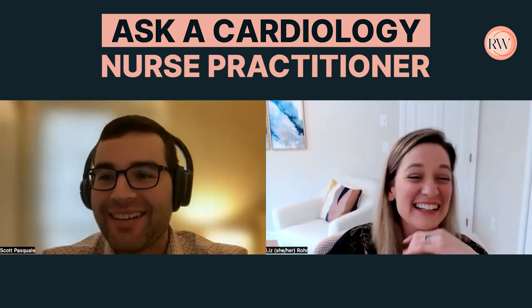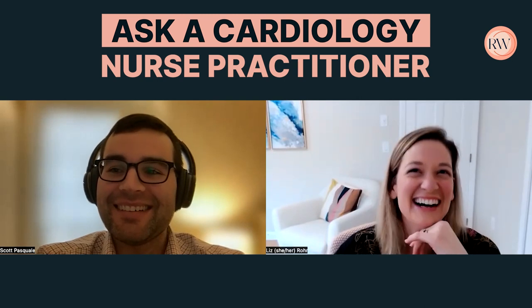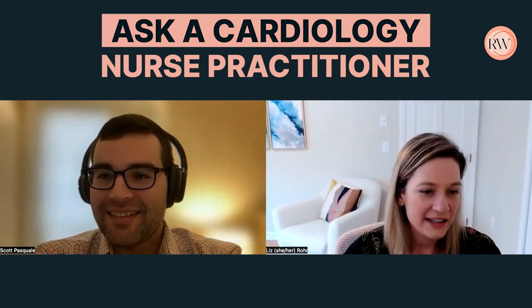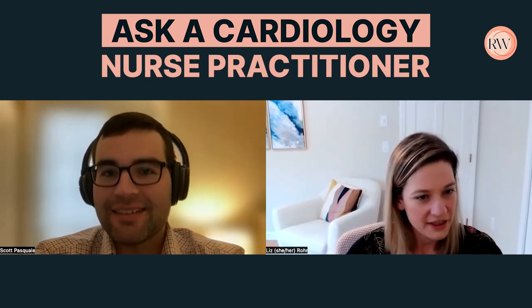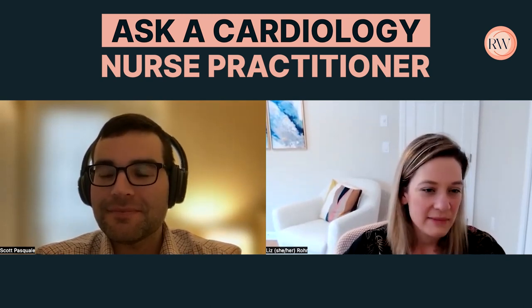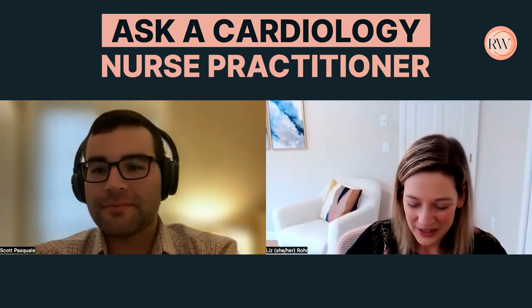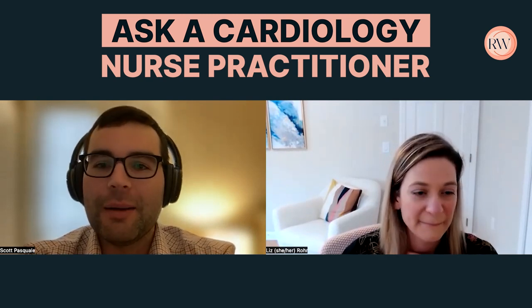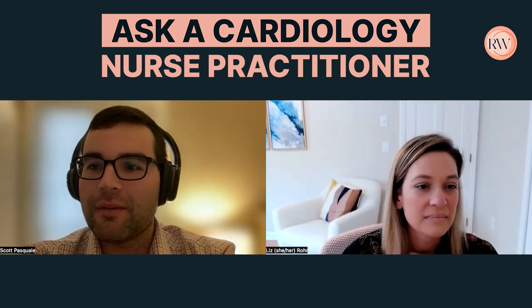I'm actually all for cold-calling. Anytime there's increased communication between the team, I'm all for it. I'd rather work with primary care providers who are proactive and want to facilitate things for their patients. We get messages and phone calls about questions all the time — that's what we're here for. I do the same thing with PCPs for non-cardiac issues. Especially for newer nurse practitioners dealing with imposter syndrome, it's really important to remember that interdisciplinary and cross-specialty collaboration is key.